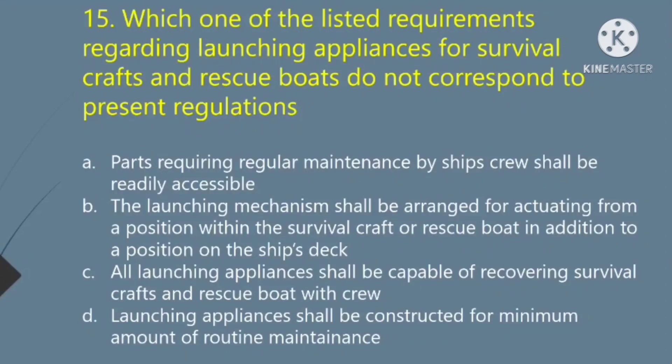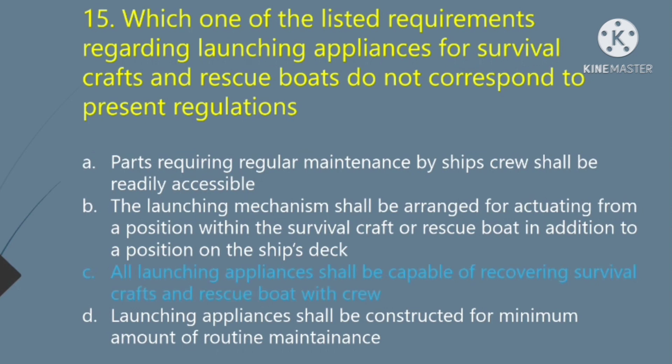Which one of the listed requirements regarding launching appliances for survival crafts and rescue boats does not correspond to present regulations? Option A — parts requiring regular maintenance by the ship's crew shall be readily accessible. Option B — the launching mechanism shall be arranged for actuating from a position within the survival craft or rescue boat in addition to a position on the ship's deck. Option C — all launching appliances shall be capable of recovering survival crafts and rescue boats with crew. Option D — launching appliances shall be constructed for minimum amount of routine maintenance. The right answer is Option C: all launching appliances shall be capable of recovering survival crafts and rescue boats with crew.